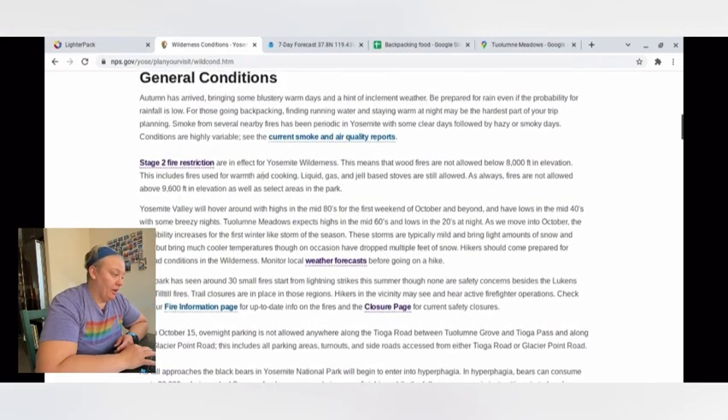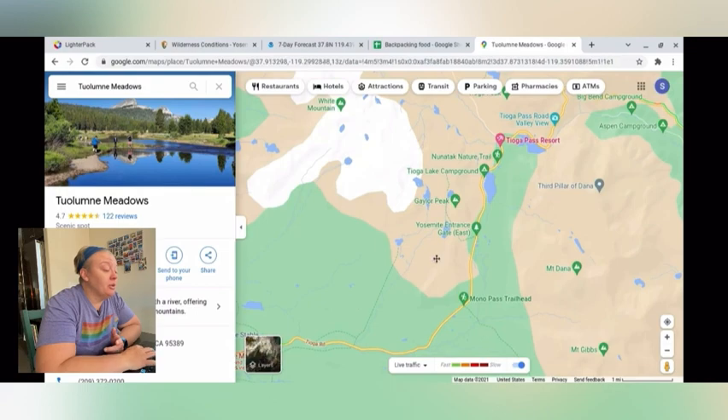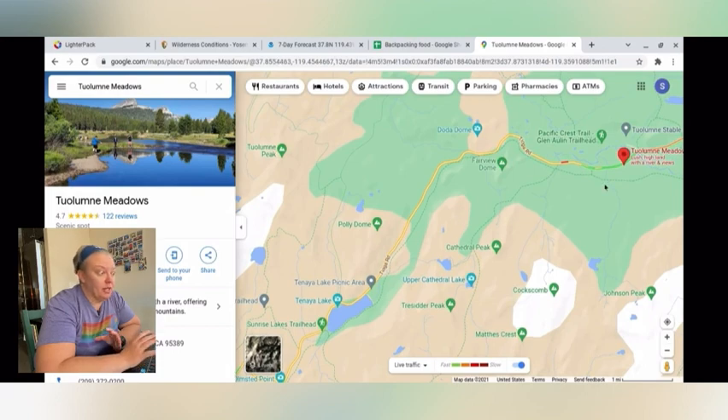As far as fire restrictions go, it says no wood fires below 8,000 feet or above 9,600 feet, and in select areas of the park. Sunrise Lakes is not one of those select areas, but I called and left a message this morning for the ranger to verify whether or not fires are allowed at Sunrise Lakes this week. I also wanted to find out whether Tioga Road is going to be open, because when I had checked before it was showing closures and there were supposed to be potentially a storm on Friday and today as well. But thankfully at this point it looks like Tioga Road is open.